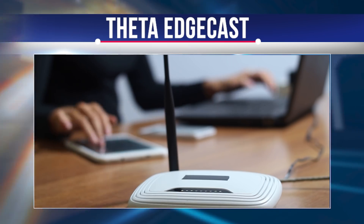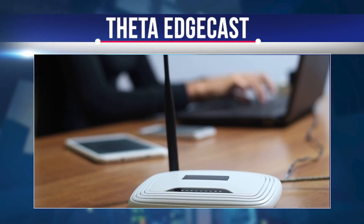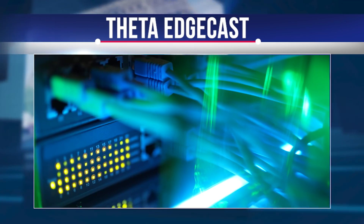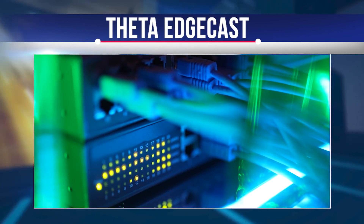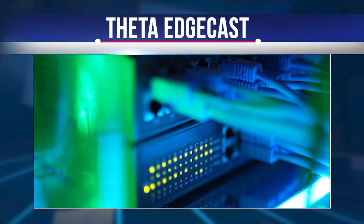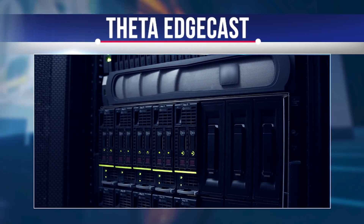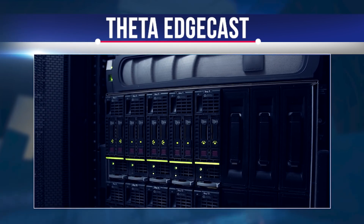Theta is positioned as a key feature of the future of all media and entertainment. Updates such as EdgeCast bring the project closer to that future. With Theta as the infrastructure, users of 5G, smart TVs, mobile devices, and future connected devices will have the means to effectively deliver video and data without the need for centralized ecosystem management. Every user device on the network will be able to benefit from the storage, transmission, and delivery of video and other data streams.